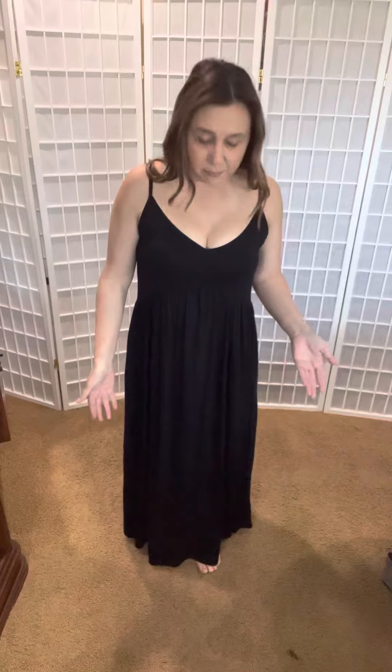I'm also 5'3", so for me it doesn't hit the floor when I'm standing up or walking. I can wear this, and if I were to wear wedges or heels, I know it's going to be a good length for me.